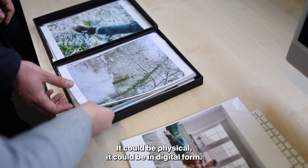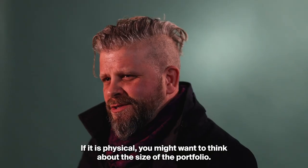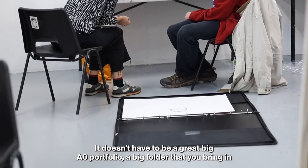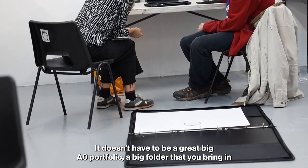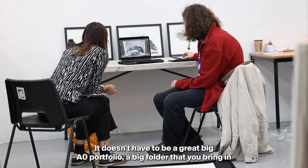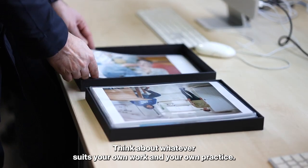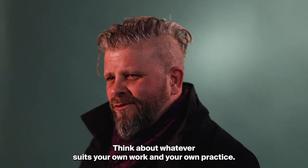It could be physical, it could be in digital form. If it is physical you might want to think about the size of the portfolio. It doesn't have to be a great big A0 portfolio, a big folder that you bring in. You might just want to bring in a small box of prints, for example. Think about whatever suits your own work and your own practice.